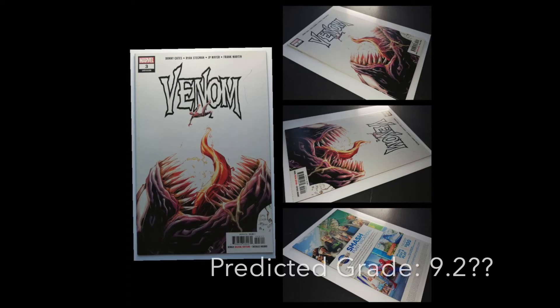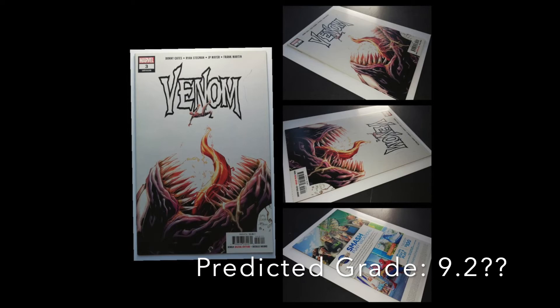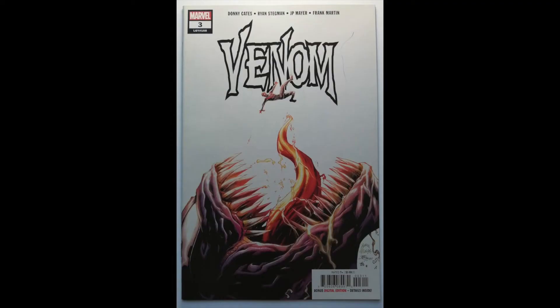Venom number three — first appearance of Null. This book — I can remember from the grading notes — is a high grade copy. However, there is a pen mark on the front. I'm not sure if it will show on the image. This is a reminder to get an image of it. Whether that pen mark is enough to warrant a green label, I'm not sure. Honestly, I have no idea what CGC will do with that.